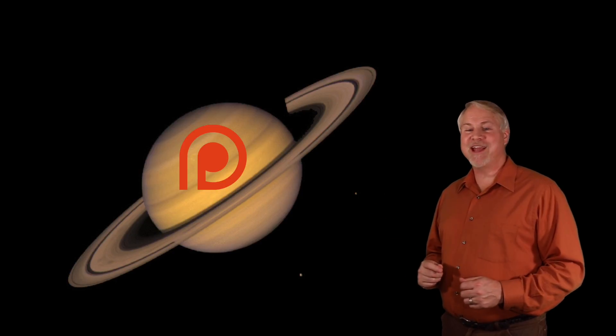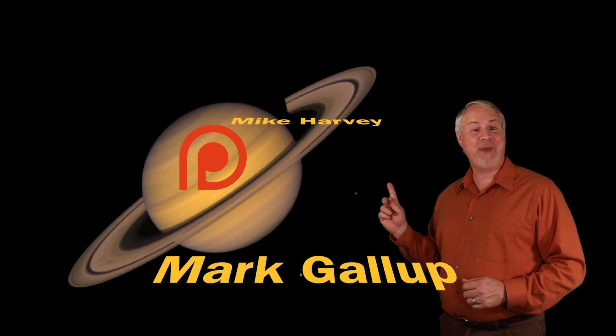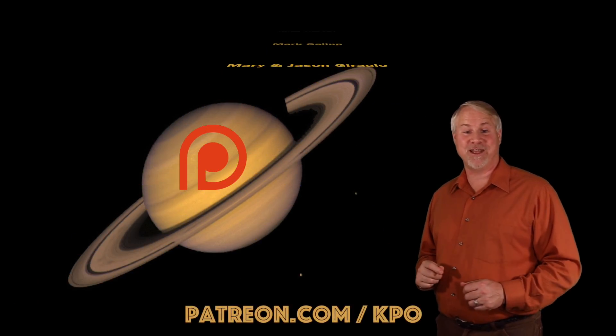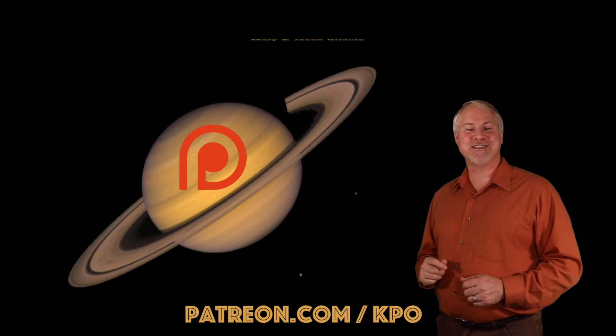Kissimmee Park Observatory would like to thank our wonderful supporters on Patreon. Your contributions will allow us to create and provide more quality astronomy content. We appreciate your generosity and support.